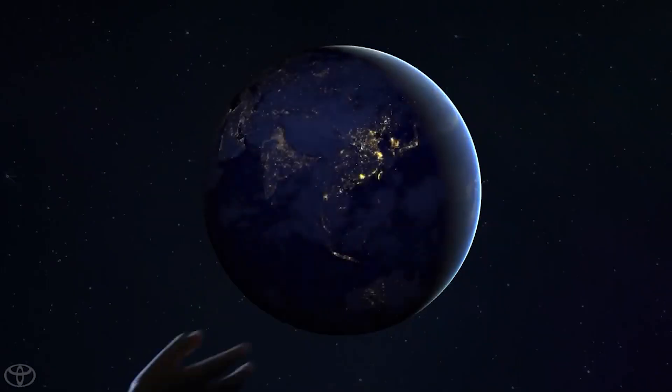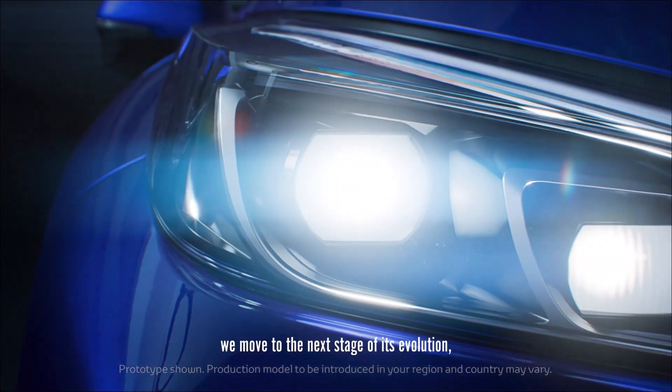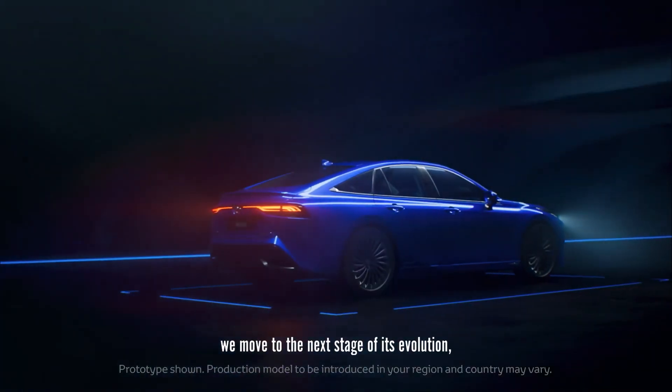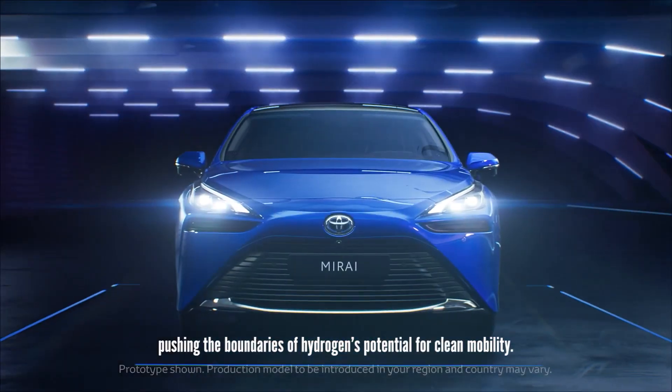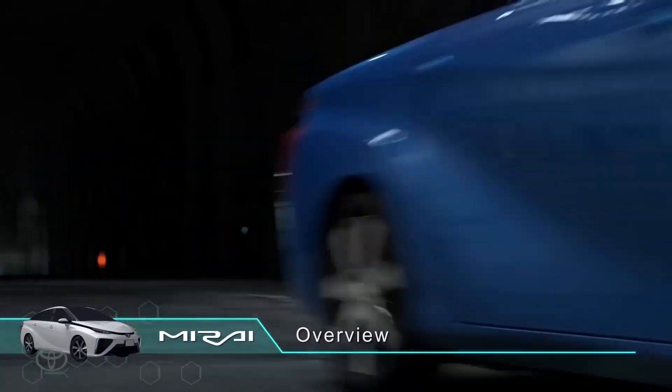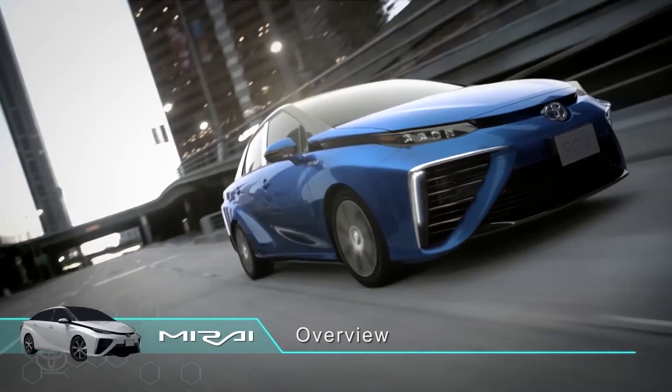Have you ever imagined a car that emits nothing but water? Sounds too good to be true, right? But Toyota made it a reality with its hydrogen-powered Mirai. If you're curious about how it works, where to refuel, and if this car is worth the investment, then you have come to the right place. Join us as we deep dive into everything you need to know about the hydrogen-powered Toyota Mirai.